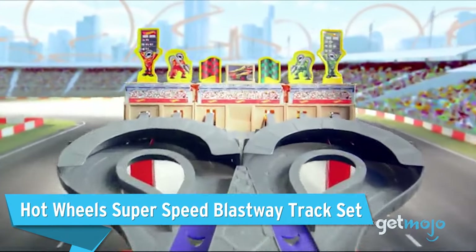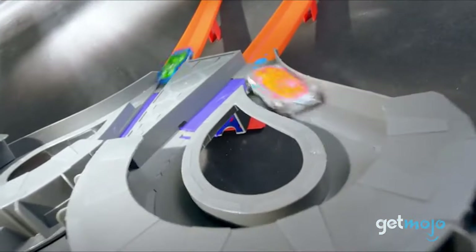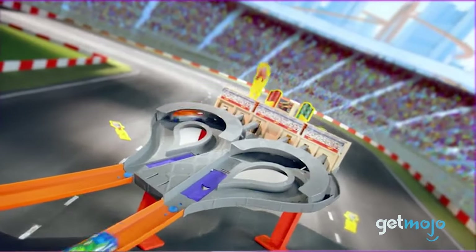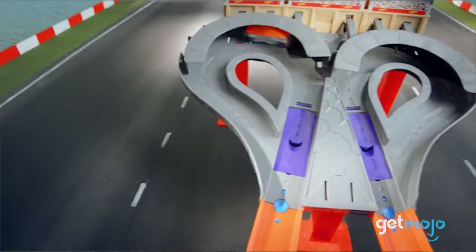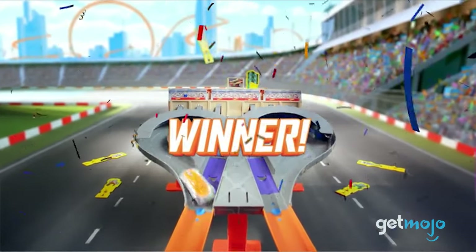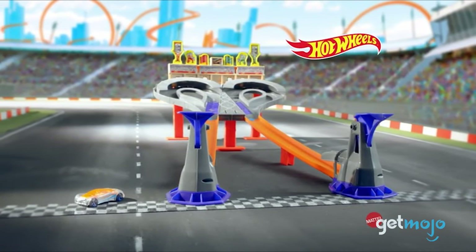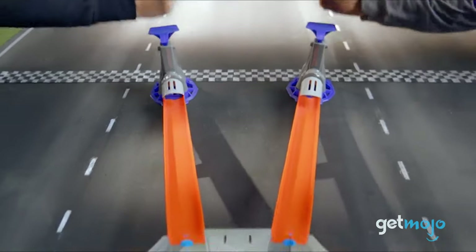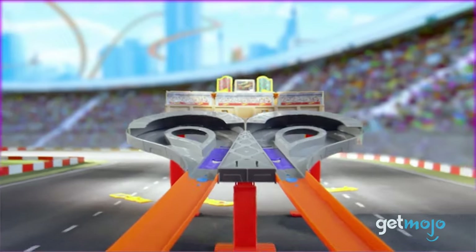Hot Wheels Superspeed Blastway Track Set. If you're short on time but want to fit a quick race in, the fast-paced Superspeed Blastway is a good way to go. This simple track layout features two slam launchers that fire separate cars around separate hairpin bends. Each time a car passes, they complete a lap and characters pop off the top of the grandstand. Whoever completes all three laps first wins. The slam launchers add to the excitement and physicality, making it a perfect set to challenge your friends with.